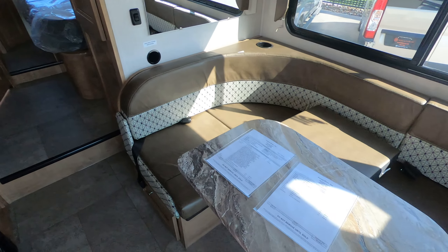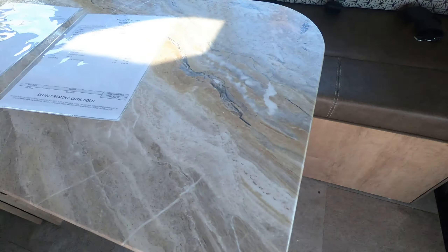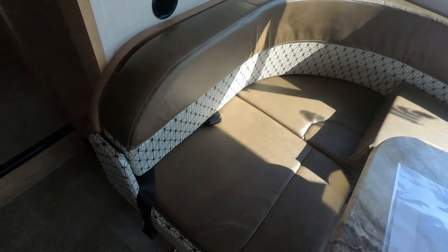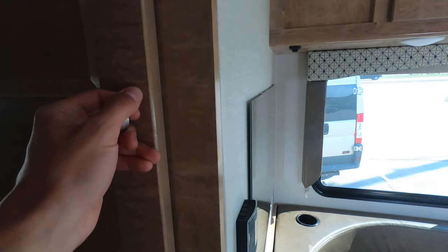This little dinette will fold down into a small bed for you as well — this will come up, this will go down — with an extra cushion right there. Seatbelts, a little more storage underneath, and a little pantry.